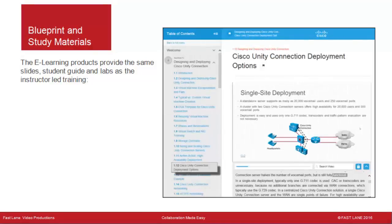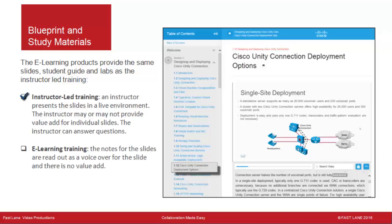The eLearning products provide the same slides, student guide, and labs as the instructor-led training. In instructor-led training, an instructor presents the slides live and can answer questions, and may or may not provide value-add for individual slides. In eLearning training, the notes for the slides are read out as a voice-over with no value-add. The value-add for the course depends entirely on the instructor, and the time available in an ILT class does not allow for much added explanation.